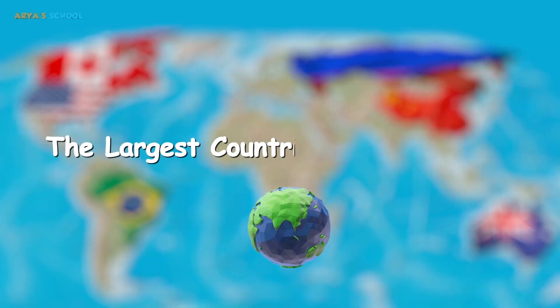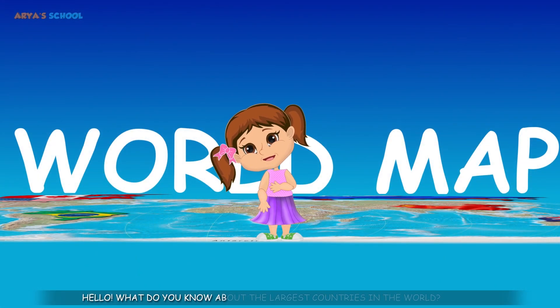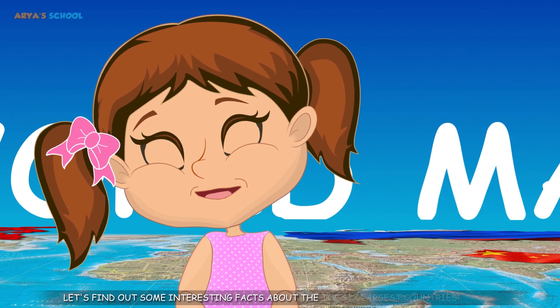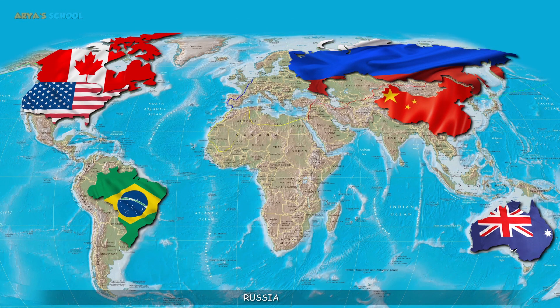The largest countries in the world. Hello! What do you know about the largest countries in the world? Let's find out some interesting facts about the top 6 largest countries: Russia, Canada, the USA, China, Brazil, and Australia.